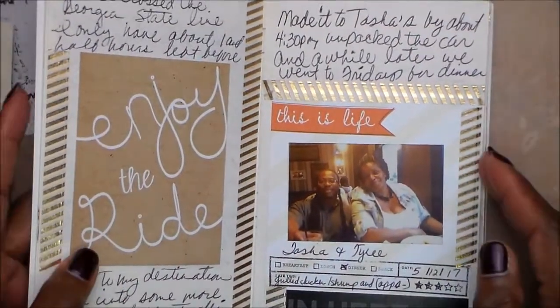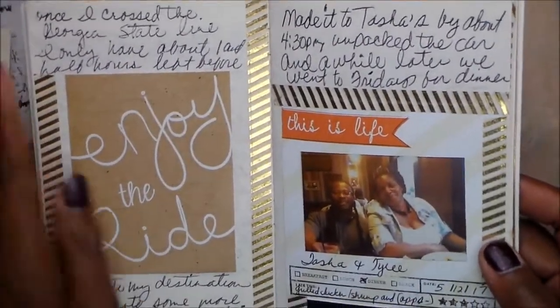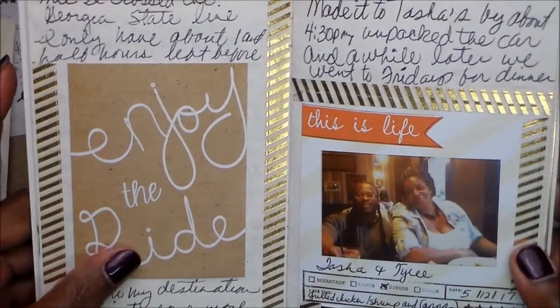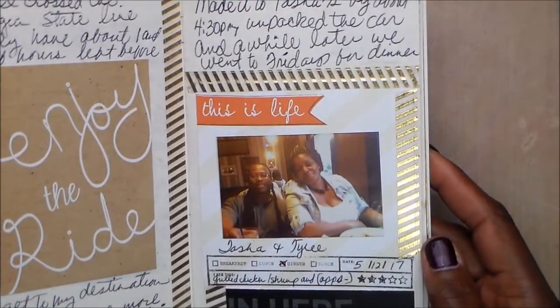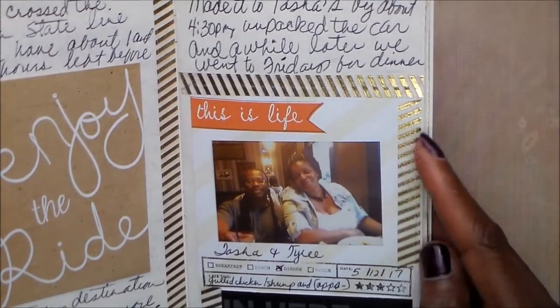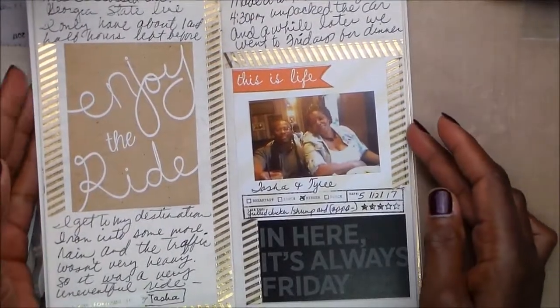So after — I don't know, did I show you that? If I did, forgive me. But once I got to my daughter's, we sat around for a while talking — me, her, and my son-in-law. And then we went to dinner. They took me to dinner at Friday's. And of course we didn't get a picture of me for whatever reason. I snapped them, and they were supposed to have taken one with me, and they didn't.